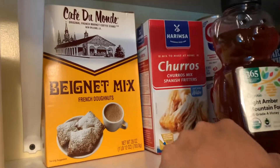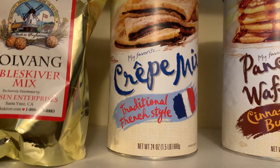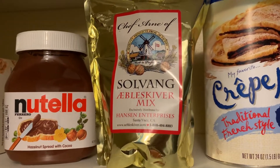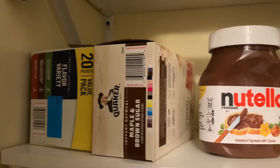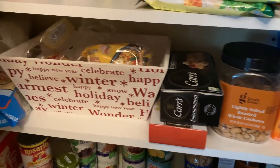We have ingredients for making churros, beignets, pancake mix, cinnamon bun flavor, crepe mix, and Nutella for the crepe. This is for making æbleskiver. And then oatmeal — I eat oatmeal for breakfast most of the time.